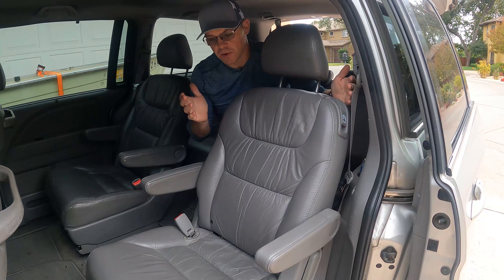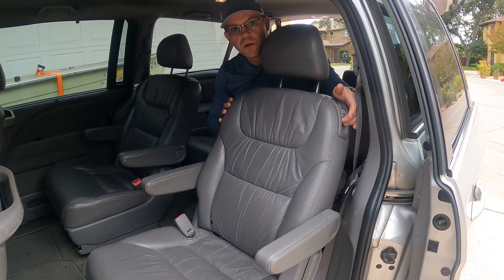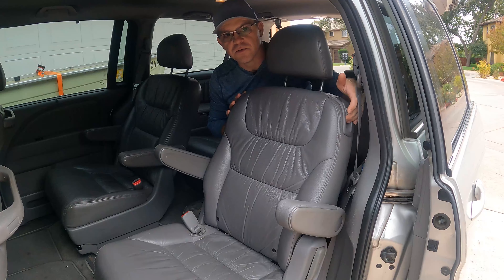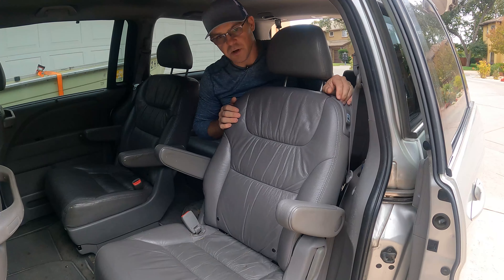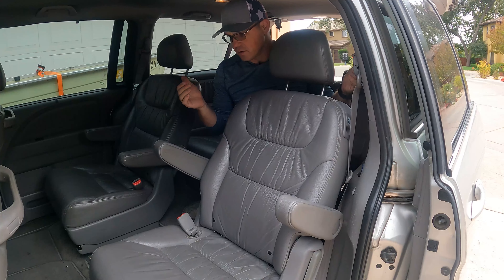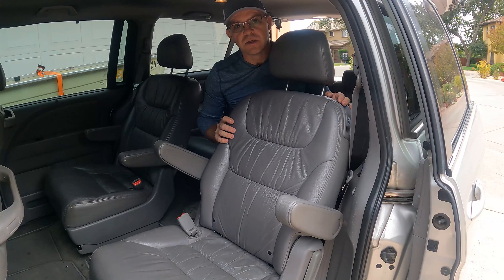In the Honda, if I want to get out and I have the center seat, the seat just folds out — very easy, very convenient. I don't have to reach all the way down there. There's no seat control on the bottom. If I want to push it back — lift this up, push it back — one seat control for everything. Sienna, you need to do better on that.